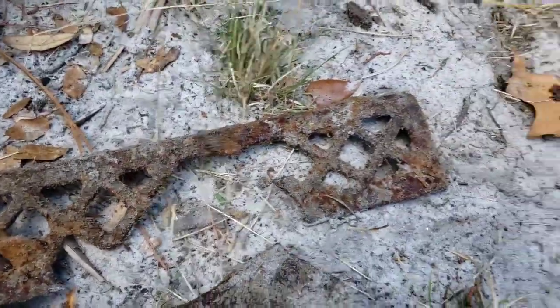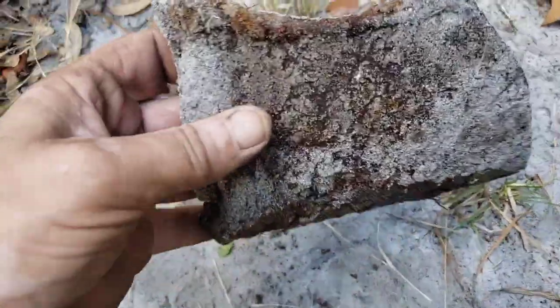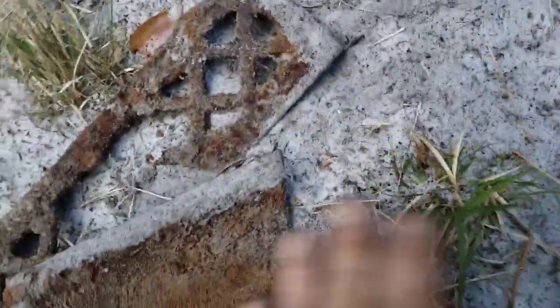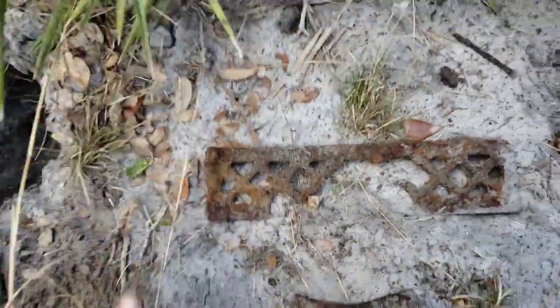That looks like we got more chunks of the wood stove to me. Maybe an outer edge of the stand. Don't see any markings on it, but definitely a cool piece. Keep looking.